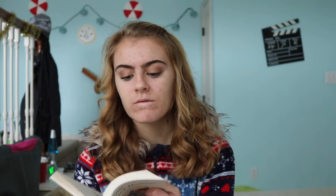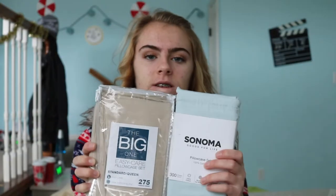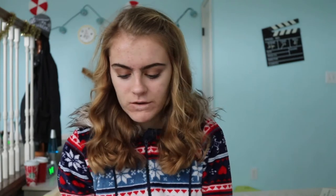My Grammy also got me 'The Sun and Her Flowers' book by Rupi Kaur. This is the sequel to 'Milk and Honey,' and I would totally recommend checking it out. I haven't started reading it yet but I'm sure it's going to be amazing because 'Milk and Honey' was such a good book.